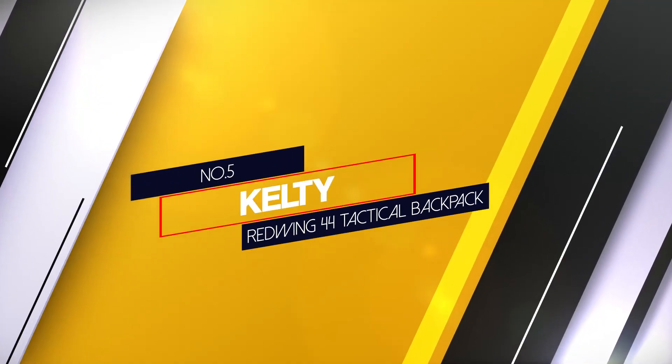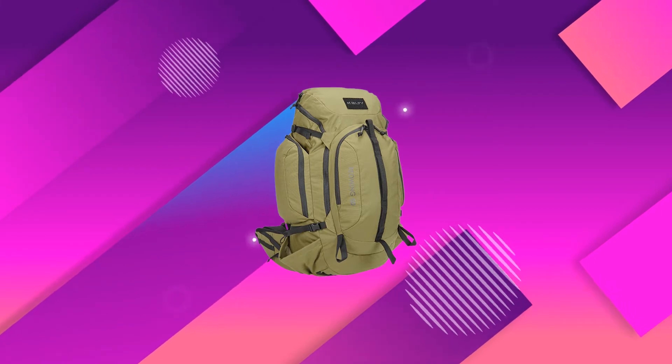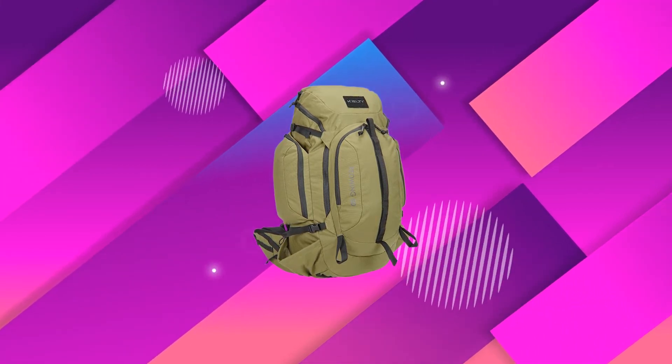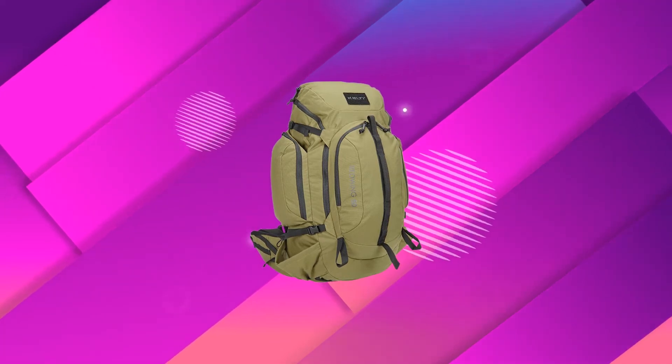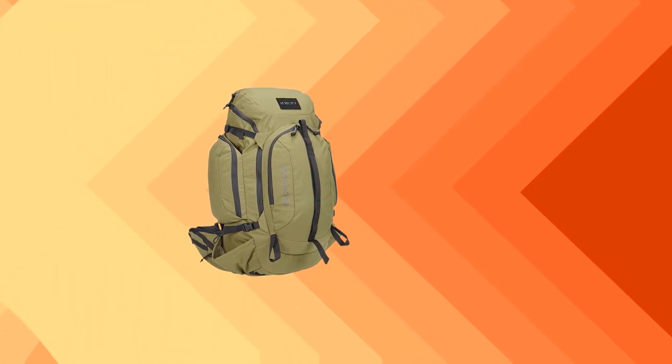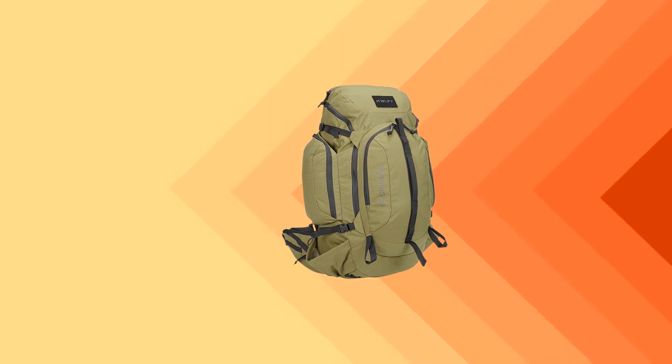Number 5: Kelty Red Wing 44 Tactical Backpack. The Kelty Red Wing Tactical is basically a typical hiking backpack but made from more durable materials and ready for a sandstorm of pain. Because it is a hiking or tactical backpack it was designed with long term comfort in mind, which is good news for you people who tend to over pack.